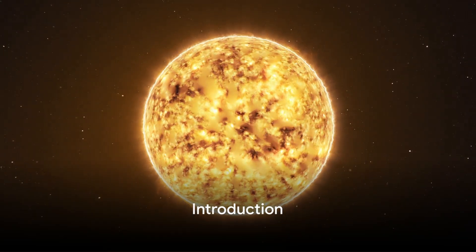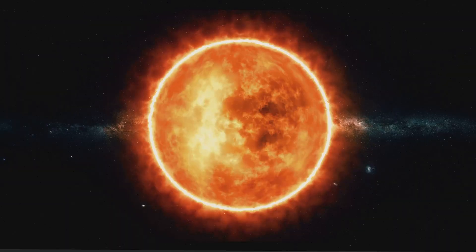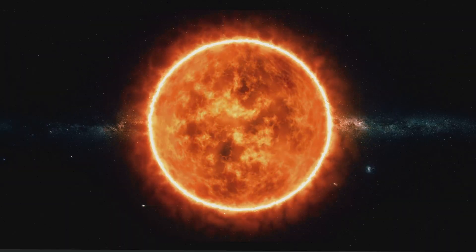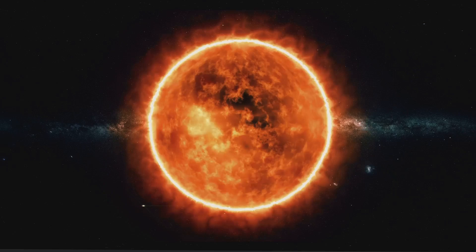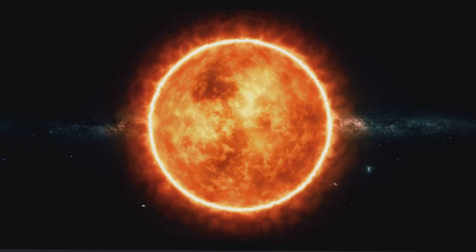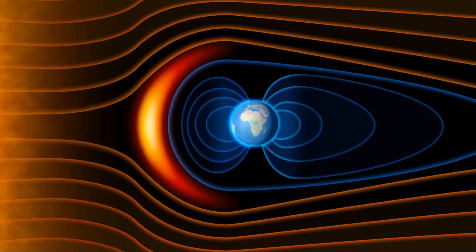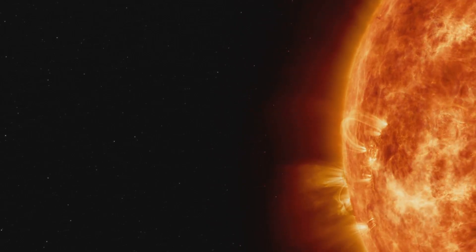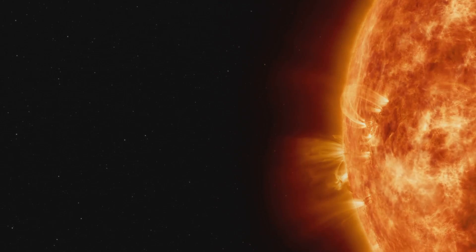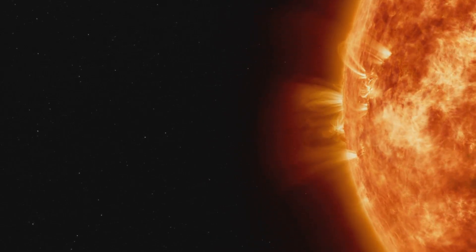Ever wondered how the sun, a gigantic ball of hot, glowing gas, can possess a magnetic field? It might seem like something out of science fiction, but it's a reality that's as fascinating as it is complex. The sun, despite its fiery, gaseous exterior, is a magnetic powerhouse. Its magnetic field, a product of unfathomable forces at work deep within its core, is the key to some of the sun's most dramatic and visually stunning phenomena: sunspots and solar flares.